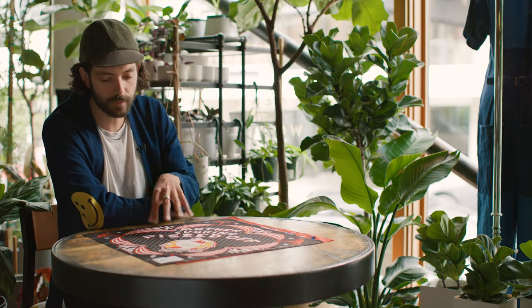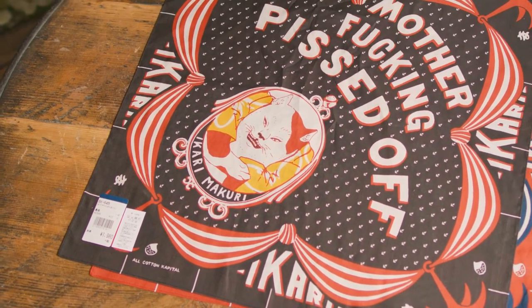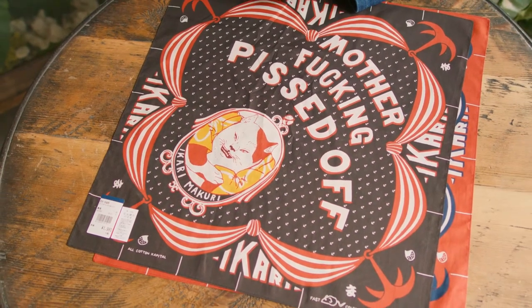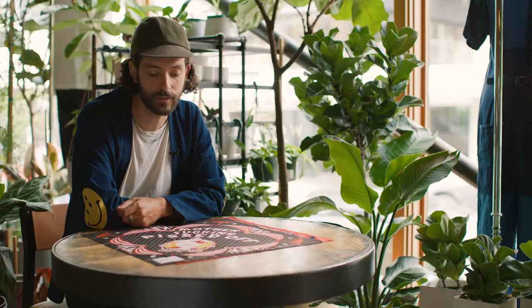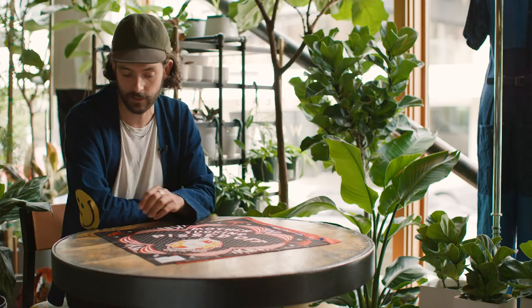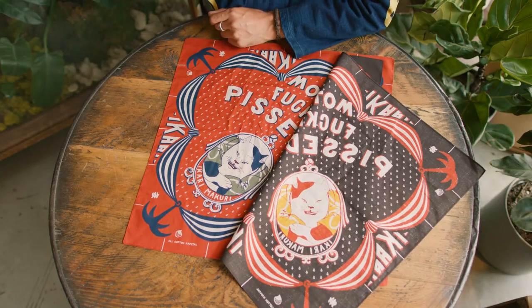This particular design has this pissed off looking cat, which is very ukiyo-e style, and then it says 'motherfucking pissed off.' I love this because you can wear it rolled up on your neck and people might not necessarily be able to read it — it's sort of like a fun secret you're carrying around. And if you do unroll it and show it to folks, everybody gets a kick out of it. My dog wears this one, and it's hilarious to watch people discover what it actually says. We also have that one in red, which is a really bold and beautiful color.